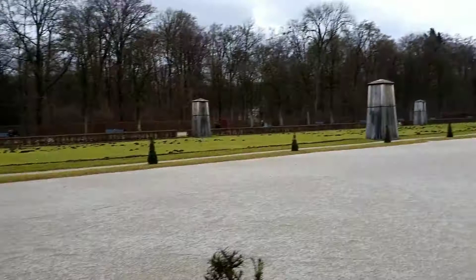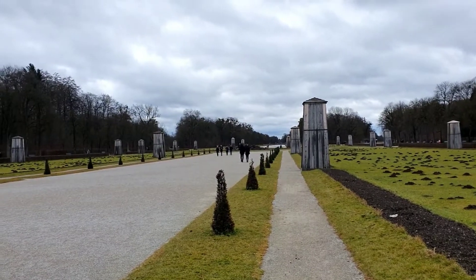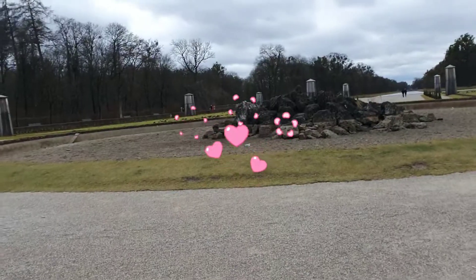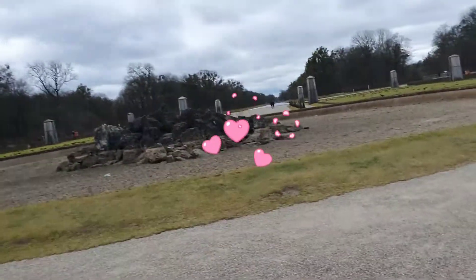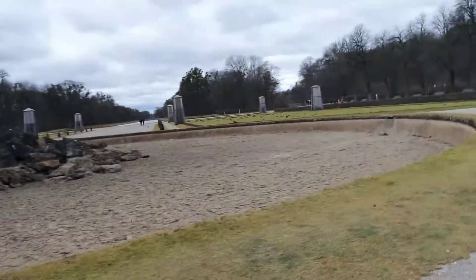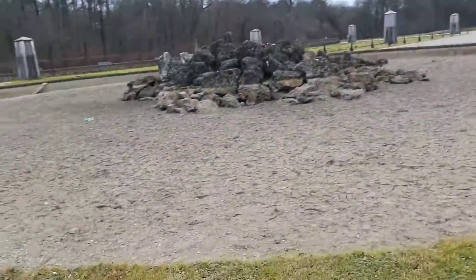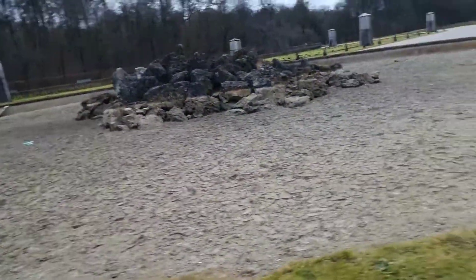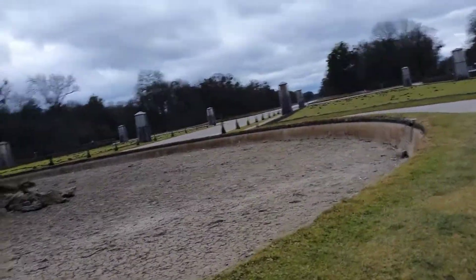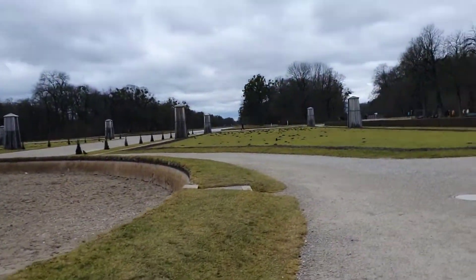There is a big garden — really, really big. And there is a pipe that brings water to the fountain. What temperature is it now? It's so cold.